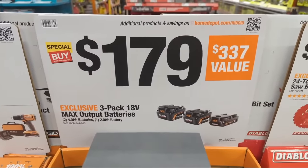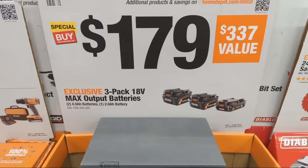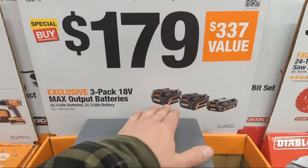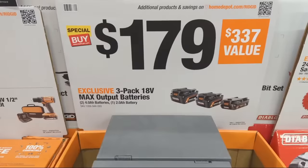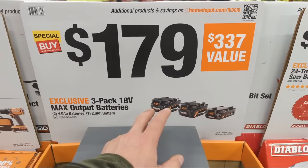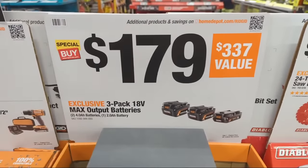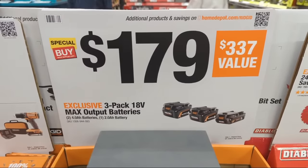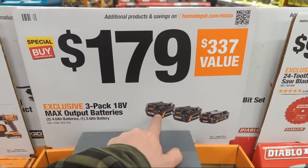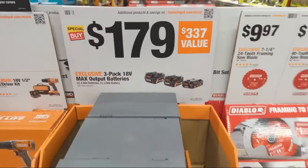At $179 Rigid has their newest Max Output batteries — a two-pack of 4 amp hour and one 2 amp hour. According to Rigid, these are the replacement for the previous Octane batteries. They said these are just as powerful as Octane. What changed: they removed the Bluetooth connectivity chips that were in the Octane batteries, since users said they didn't need the battery monitoring functionality. The result is smaller, non-connected but equally powerful Max Output packs.